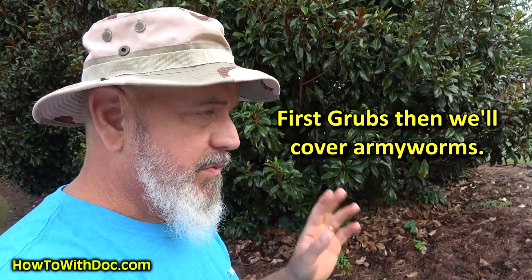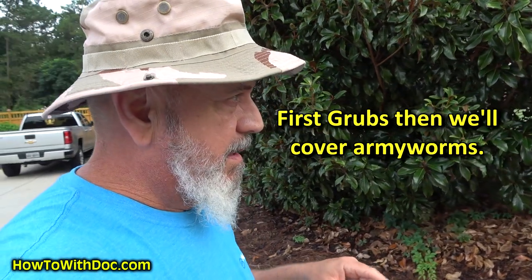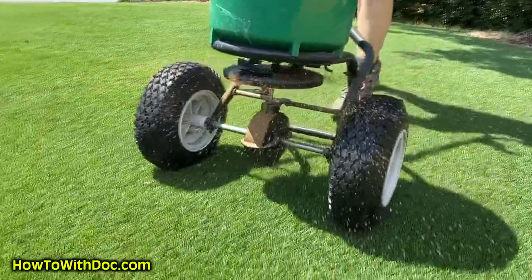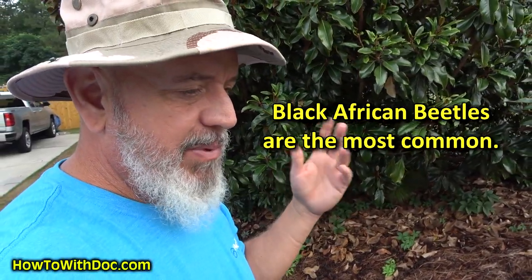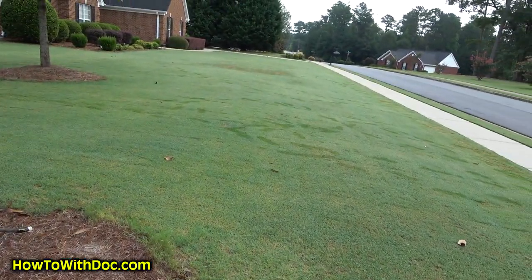We thought Barb had some fungus issues, which she did and I treated, but she's also got grubs. I put out some double kill and saw some grubs come up, then came back and hit it again really hard with the double kill. Now I'm getting a ton of these beetles — they're black African beetles, which result in the grubs we're seeing. This is just part of a life cycle.